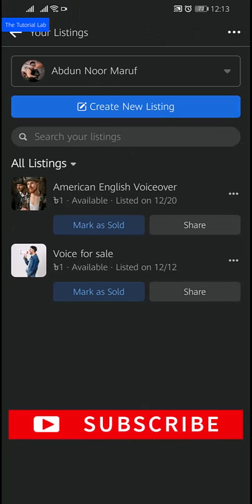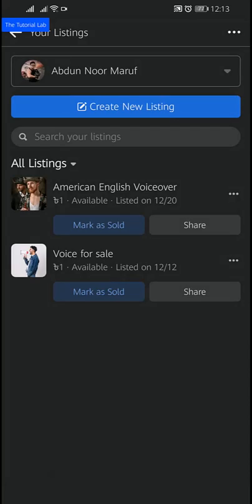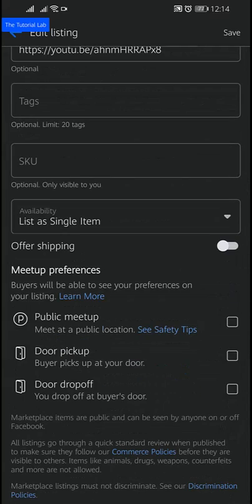You will find your listing. Tap the three dots for more options. From the list, tap on 'Edit Listing', then tap 'Edit'. You will find your detailed information about the listing where you can make changes.